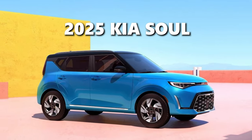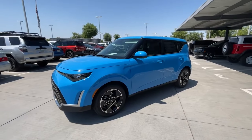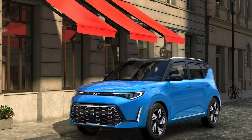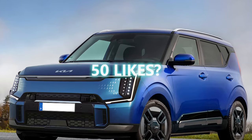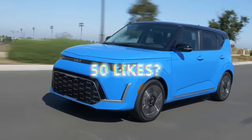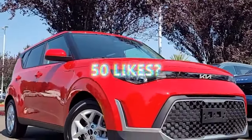The 2025 Kia Soul keeps the formula that works, cramming a lot of usefulness and value into a small package. It's the cheapest crossover from Kia and even more affordable than the Seltos, Niro, and Sportage. Calling it an SUV might be a bit of a stretch since it doesn't offer all-wheel drive, but you'll probably compare it with other budget-friendly small SUVs anyway.